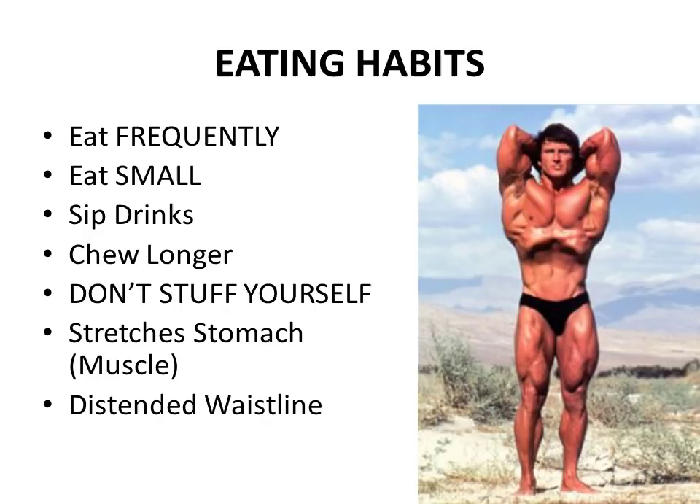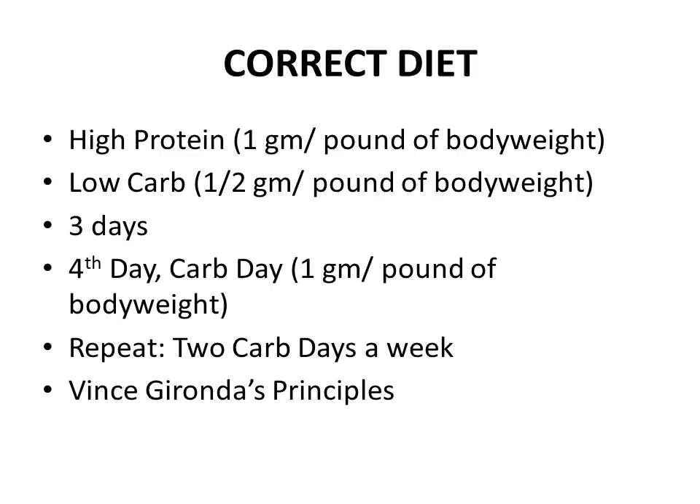Frank Zane preached small frequent meals and sipping drinks as opposed to gulping them down by the liter. Another important thing he preached was chewing your food properly and for longer. In this way you don't have to eat as much, and you'll actually get more out of your food simply by digesting it better through chewing longer.